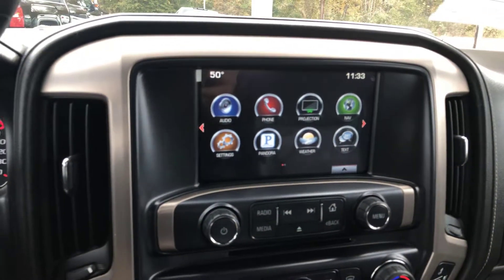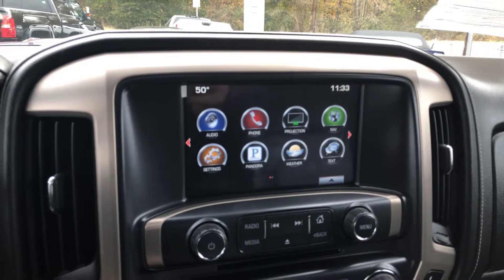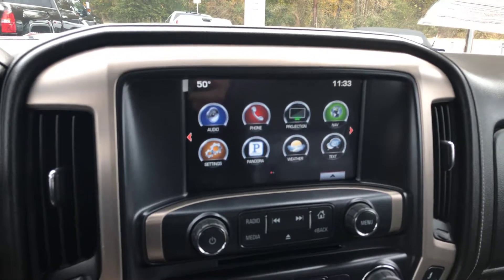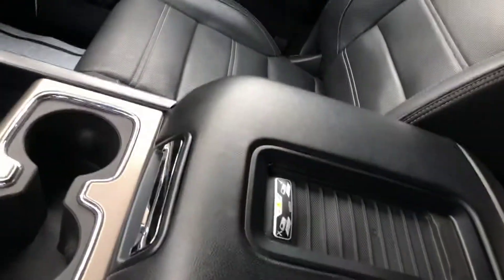Comes with a bunch of connectivity features including Apple CarPlay, Android Auto, built-in Wi-Fi, OnStar, Bluetooth connectivity, and navigation. Also have the wireless charging pad as well as the sunroof.